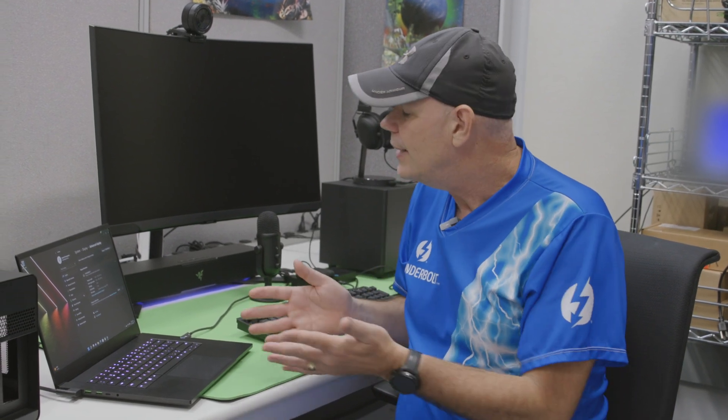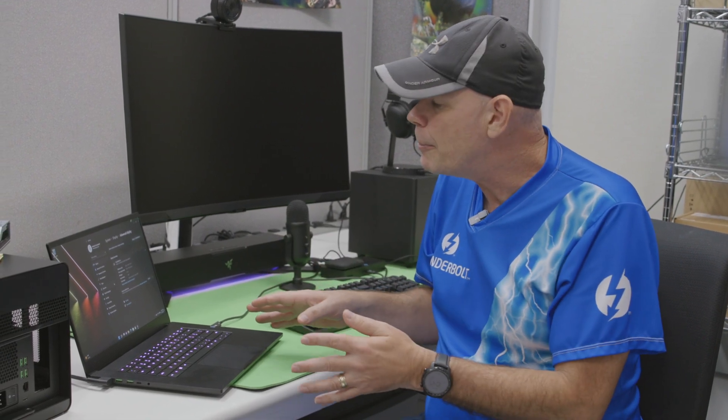What I really love about this Razer Blade 15 is its performance and sleek form factor. It makes it so easy to take anywhere and game, and it has great specs. It's got the Intel 12th Gen i7-12800H processor capable of up to 4.8 gigahertz.